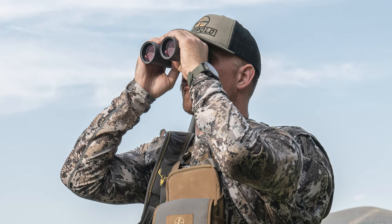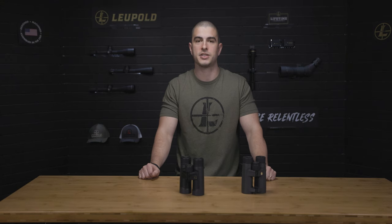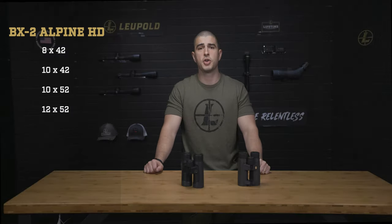If you're just getting into hunting or shooting, a BX2 is a great place to start. They're rugged, reliable, and clear enough to make accurate target identifications, whether it's a trophy muley or a steel silhouette. And similar to the BX4 ProGuide HDs, the BX2s come in 8x, 10x, and 12x configurations, so no matter what your needs are, there's a setup that'll work for you.